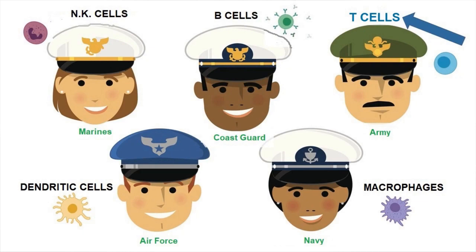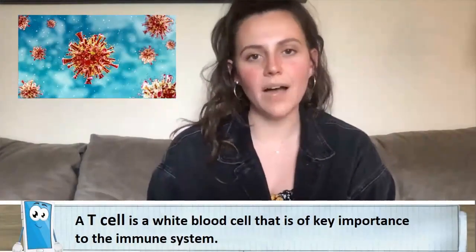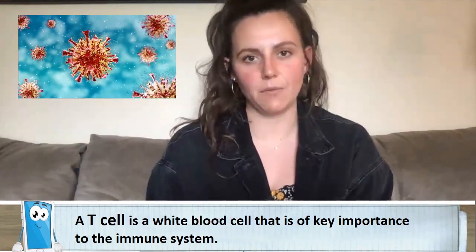T cells are my favorite immune cell, and so those are the ones we're going to talk about today. T cells are really important in making sure that we stay healthy, and they do this by getting rid of different bacteria or viruses that make us sick. And when we get sick, they're able to go around our body, find the different things that are making us sick, and get rid of them.